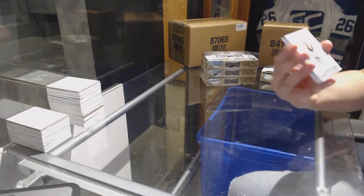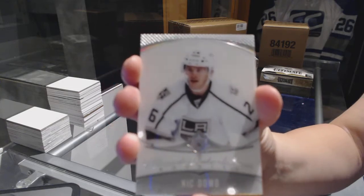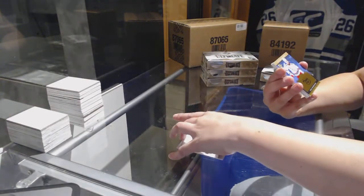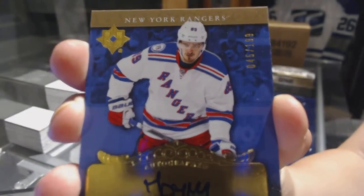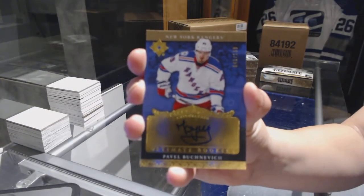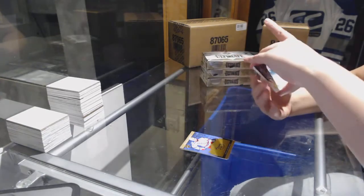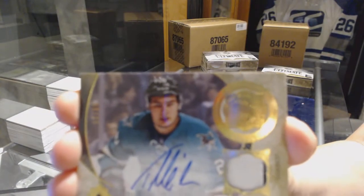We start off with an introduction for the LA Kings, Nick Doughty. We've got a retro rookie auto numbered to 199 for the New York Rangers, Pavel Buchnevich. For the San Jose Sharks, we've got a signature materials phenom numbered to 65, Timo Mayer.